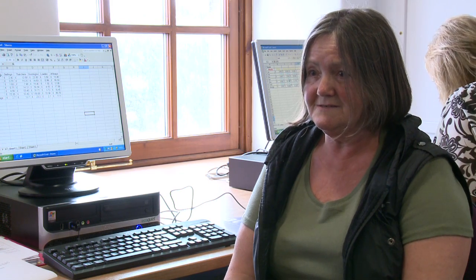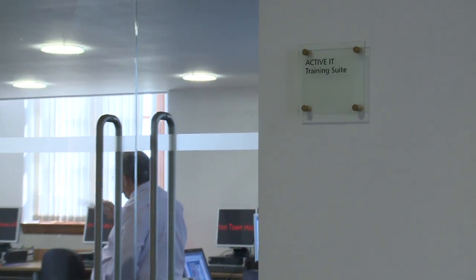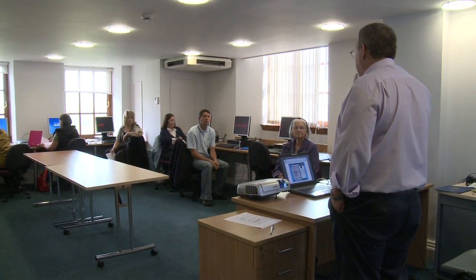We offer IT courses in a number of our learning centres. In certain centres there is a dedicated IT suite where learning takes place, but in other centres the learning just takes place in the main IT centre. We offer courses starting with very basic introductions to IT, taking you right through to an ECDL.